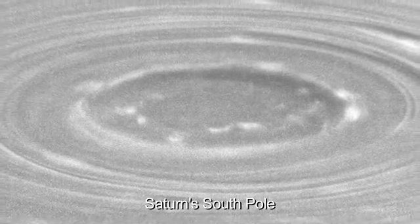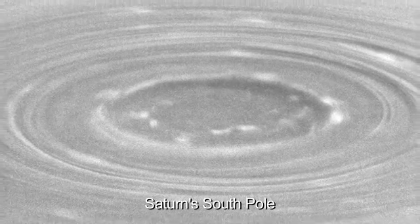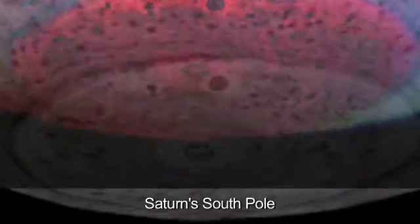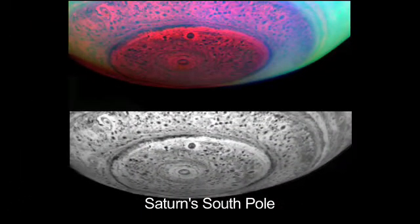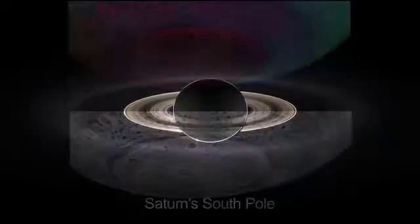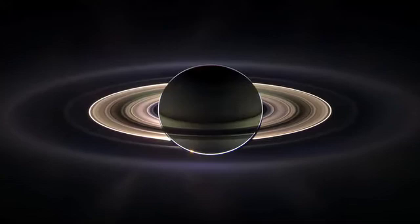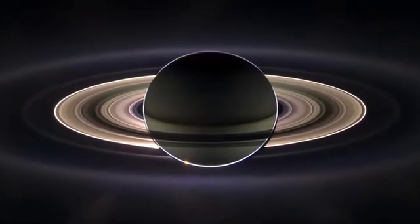We're talking about a storm system that's about 20,000 kilometers across or even larger — that's a gigantic storm system. It's the largest storm system of this type we've seen anywhere in the solar system, and now we've seen two of them, one on each pole. It shows us that Saturn is special and that we should keep studying it.